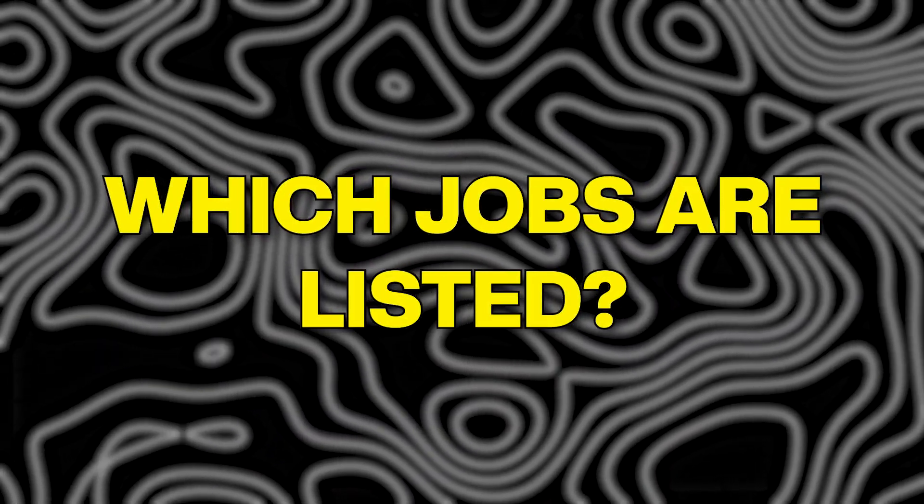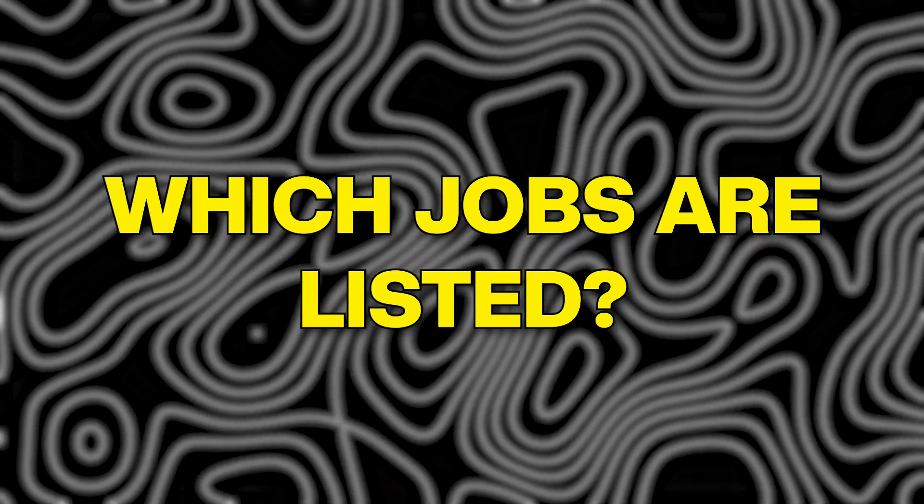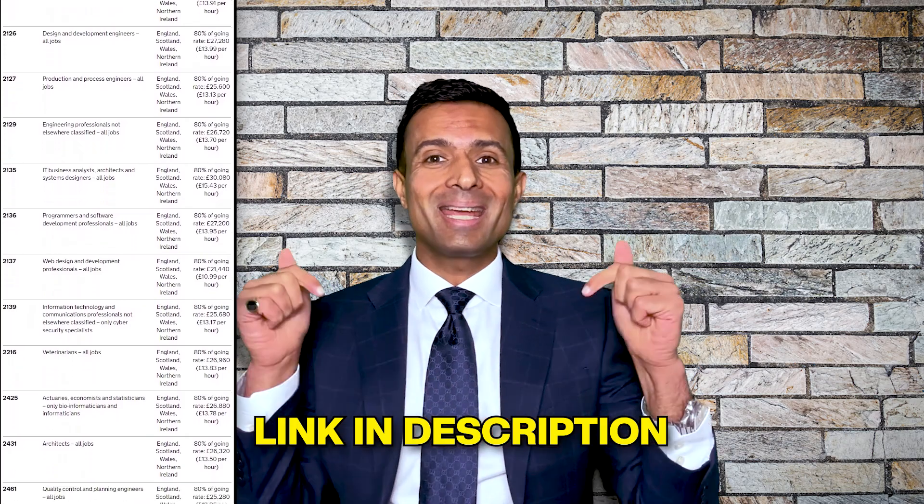Let's quickly move to the next section by understanding what jobs are on this Shortage Occupation List. Here on your screen is the UK government's official website, which lists all jobs under Shortage Occupation. The link is also provided in the description below. Some examples of jobs on the Shortage Occupation List are care workers, health sector jobs such as medical practitioners, nurses, psychologists, pharmacists, physiotherapists, paramedics, and social workers.